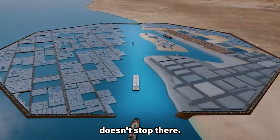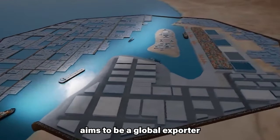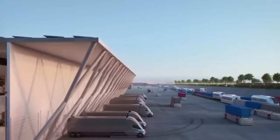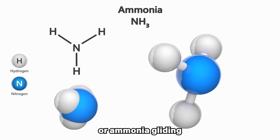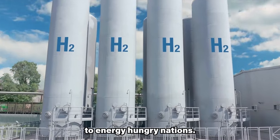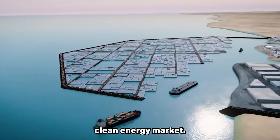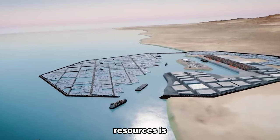NEOM Green Hydrogen Company also aims to be a global exporter of clean energy, transforming Saudi Arabia into a green fuel powerhouse. Imagine tankers laden with green hydrogen or ammonia gliding across oceans, delivering this precious fuel to energy-hungry nations. This translates into not just financial gains, but strategic positioning in the burgeoning clean energy market, securing a future powered by renewable resources.